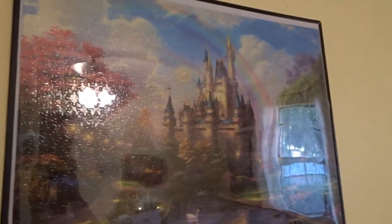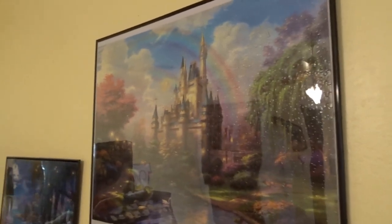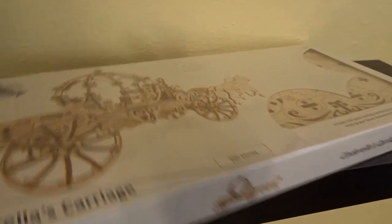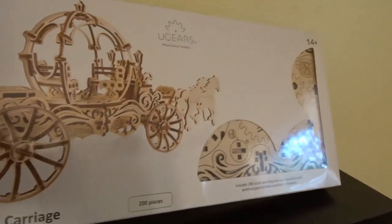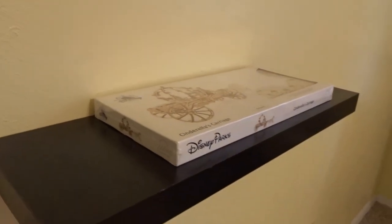Moving on — on this wall is Cinderella Castle. My daughter gave me that puzzle as a gift — one of the best gifts ever, it's beautiful. My husband also hung a floating shelf over here that's going to hold the Cinderella's carriage I got at Walt Disney World, and this thing actually moves. I think the next thing I'm going to do is build this because I'm so excited. It's going to sit right here perfectly under the castle — Cinderella Castle, Cinderella carriage — perfect.